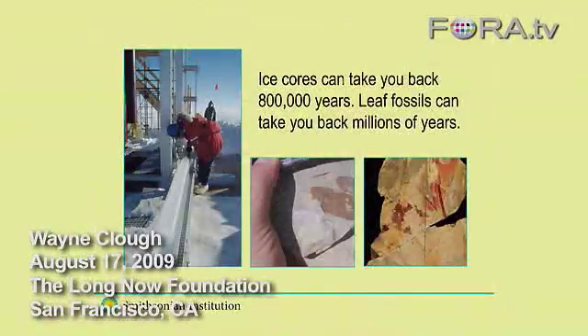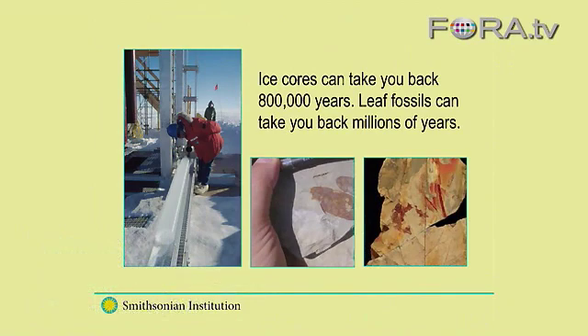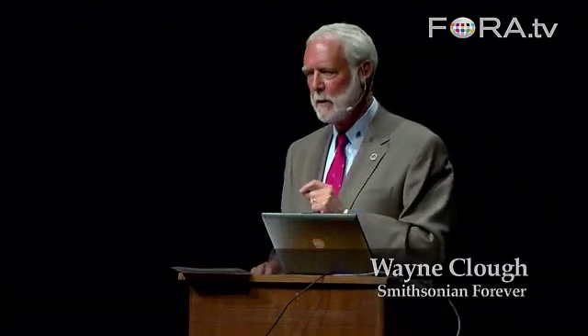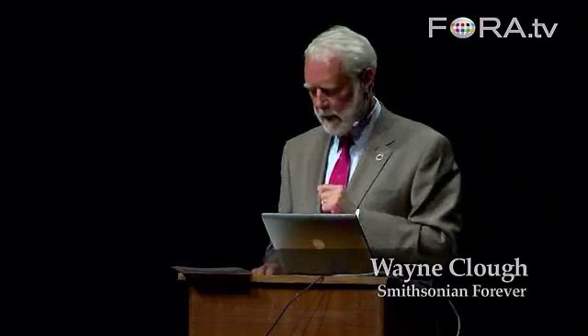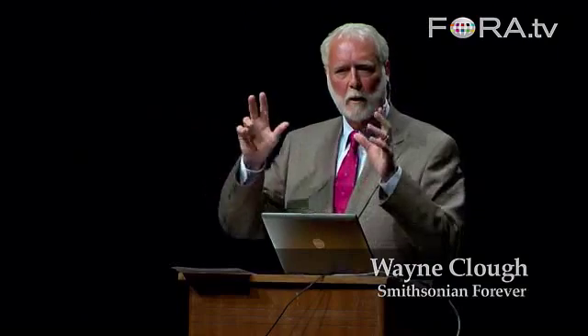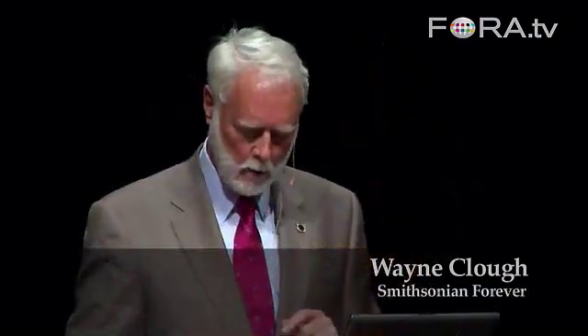Smithsonian researchers in polar regions, along with others, study global warming by boring deep into glacial ice. Many of you are familiar with removing a core and looking at one that was laid down over a course of many thousands of years. A really good ice core will take you back 800,000 years. However, the past million years was actually a time of cooling of our planet, and if you only look at that time frame, you're only looking at one data set about global warming.